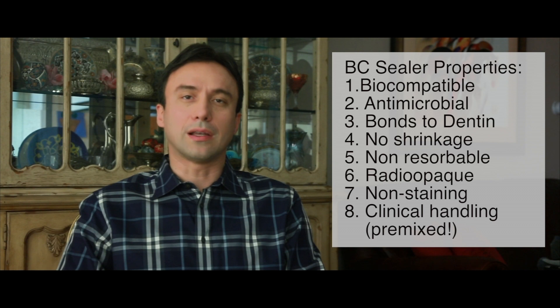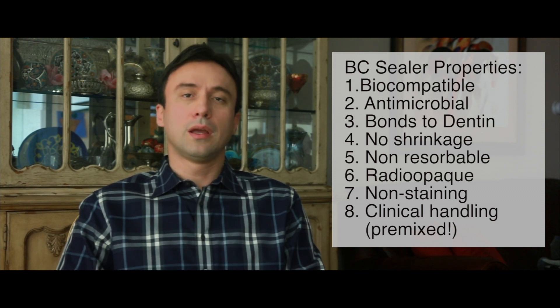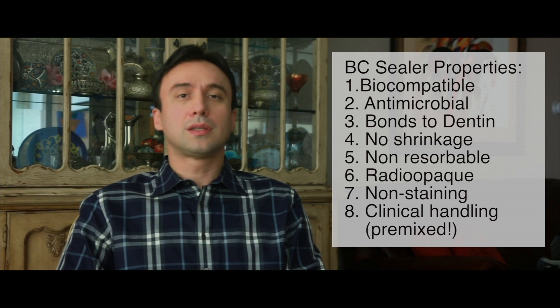Several years have passed since the introduction of the bioceramic sealer to endodontics. The sealer and the hydraulic condensation technique developed by Real World Endo have steadily grown in popularity. Although the clinical handling and biological properties of the sealer have been shown to be superior to other sealers on the market, nonetheless the question about its retreatability remains the only obstacle to its widespread use.